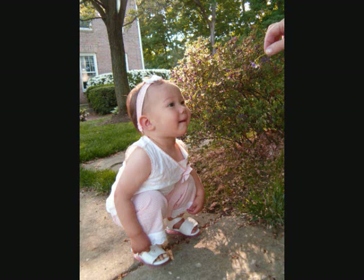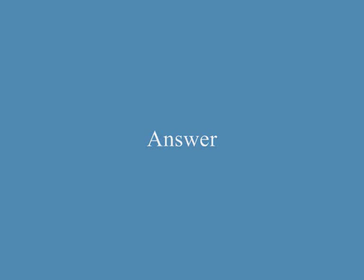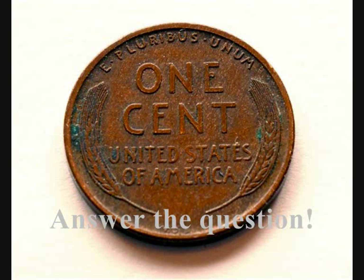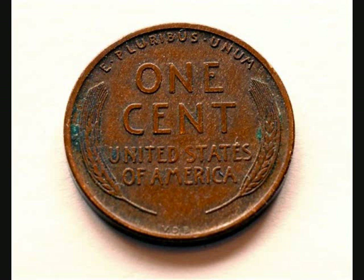Is the child standing? No, she is squatting on her heels. Has the coin tarnished? Yes.